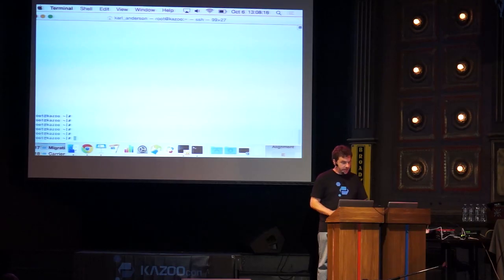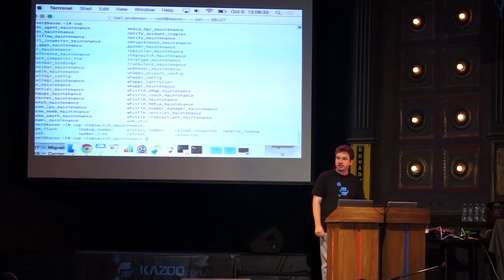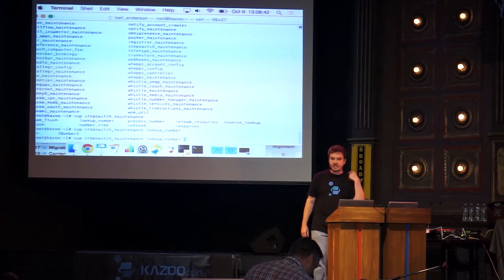Pierre has done some impressive work with bash completion. Here in my terminal — I type 'sup' and hit tab twice, and it auto-completes all the maintenance commands. That's going to be useful for system administrators. Continuing further, it auto-completes individual commands within the maintenance module, and one more tab tells you what arguments a command takes — for example, that it takes a number.